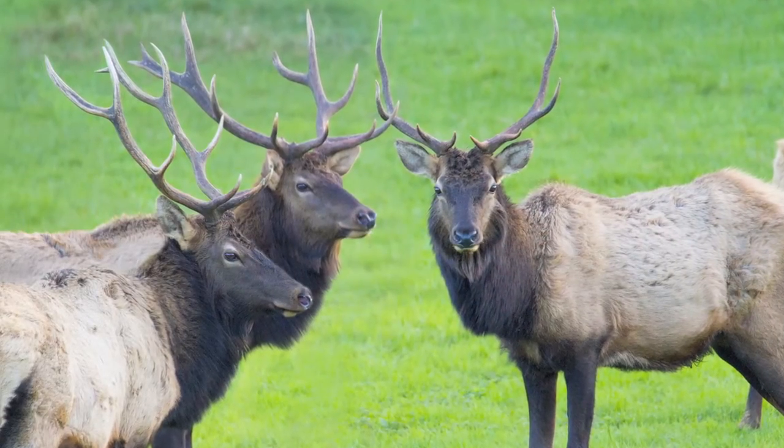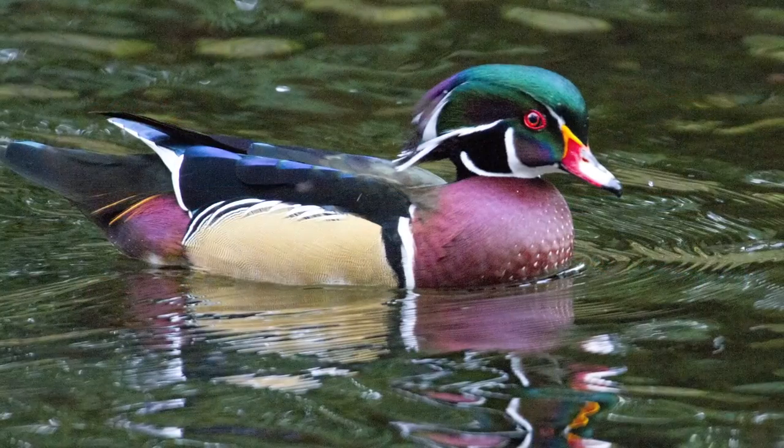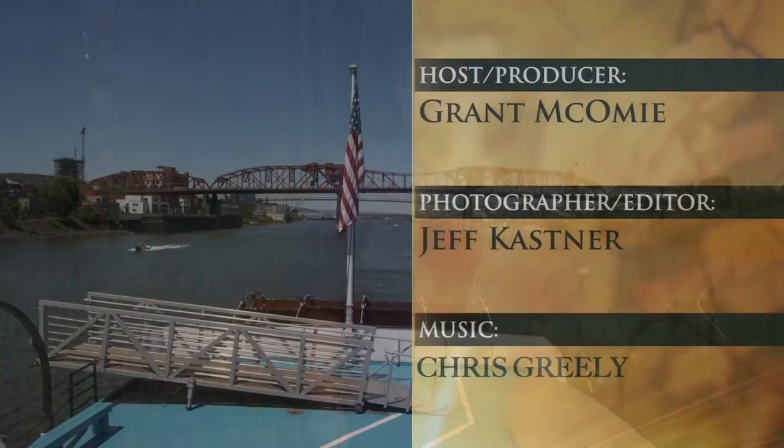Scores of colorful photos by getaway photographer Jeff Kastner show off some of our finest moments in the field. So until next week, do get out here and explore the great Oregon outdoors. Let Travel Oregon be your guide. For Travel Oregon, I'm Grant McCombie. Travel Oregon.